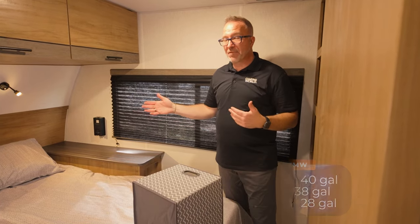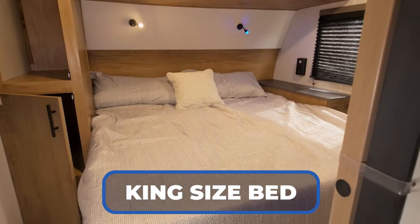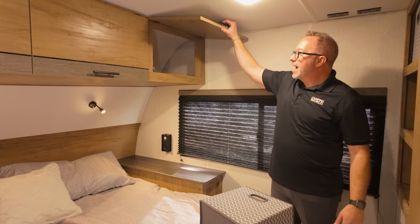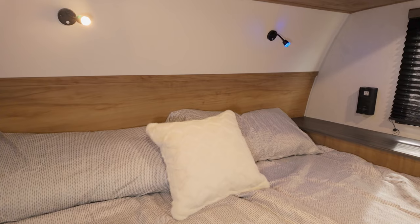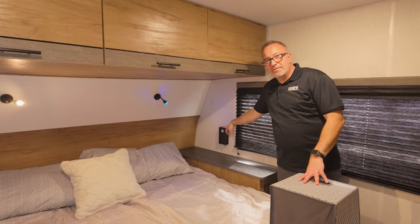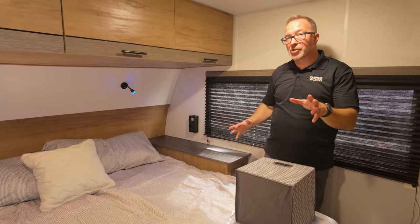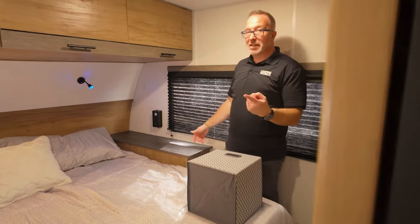Right up front is where you'll find the primary bedroom with a camp king size bed that's walk-around. Check out the space on these European-styled cabinets up top above your bed. There are reading lights with both a bright light and a blue light so you don't wake your partner, plus an inverted surge-protection powered outlet with USB — great for phones, tablets, and laptops.